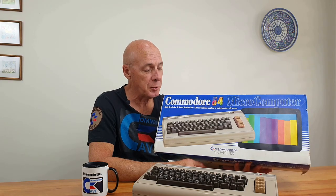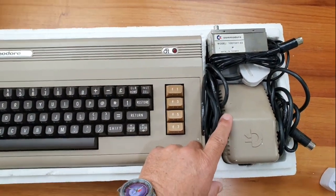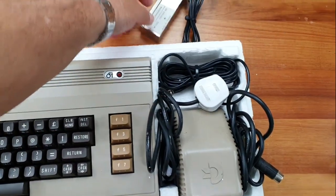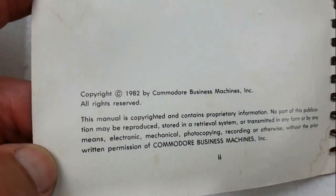That makes them extremely sought-after computers today. This is a great pickup because it also came with the original box, including the documentation, the original power supply with a power saver, the video converter, and the original manual dated 1982.